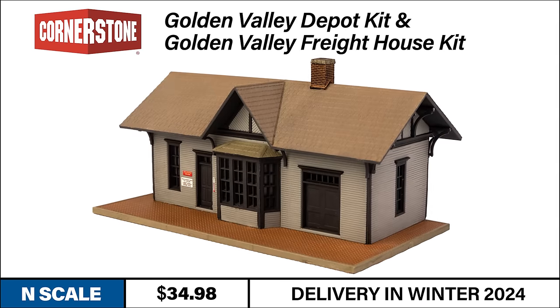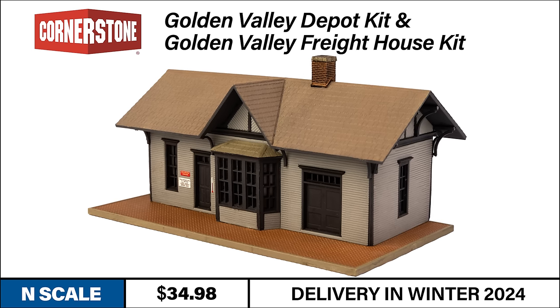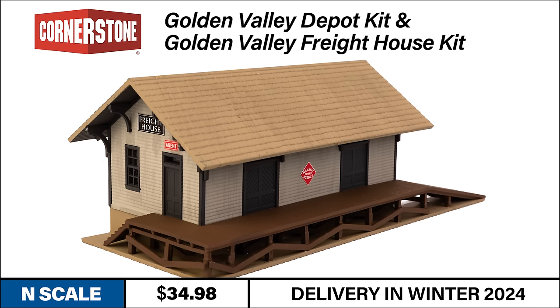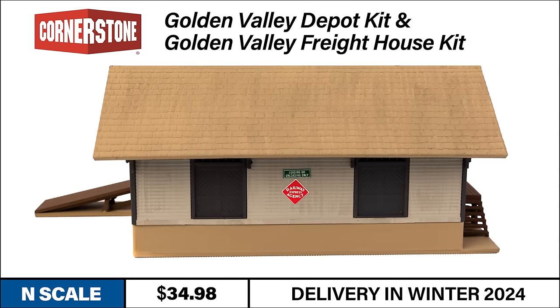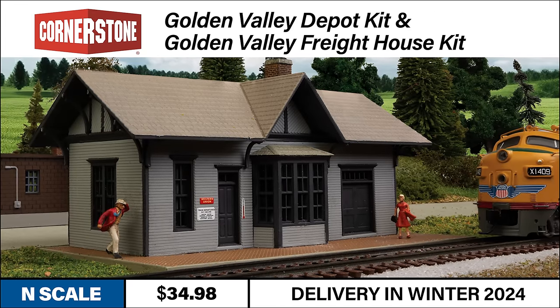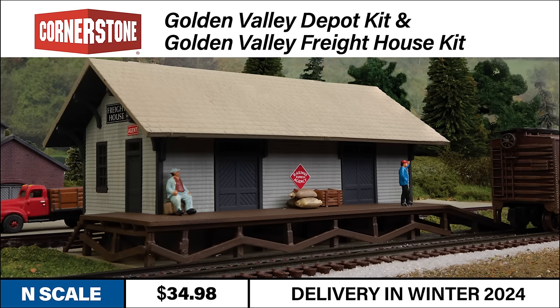With its wooden siding and simulated brick herringbone platform pattern, the Depot is a charming addition to any small town scene. The Freight House includes a detailed loading dock and ramp typical of those found in small to mid-sized towns from the steam era to today. Both kits feature separate interior and exterior walls — all windows and doors are molded in place on the interior wall for easier painting, and you simply sandwich them together for faster assembly.